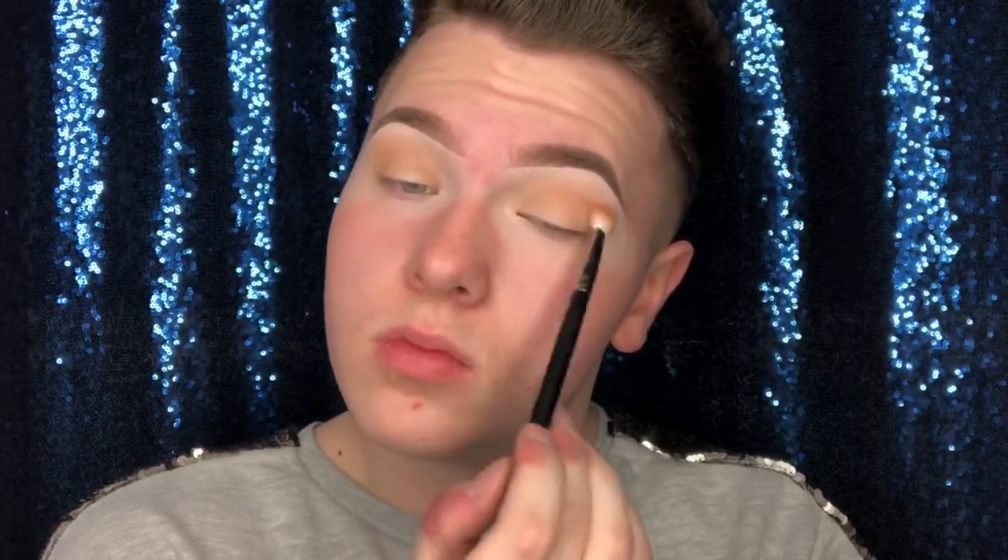The first colour I'm going in with is this really nice biscuity shade. I'm just going to start by popping that all the way from my crease — literally just buffing it in. This is going to be the base colour for us to build all of our other eyeshadows on top. Next I'm taking another shade to start deepening up my crease ever so slightly, just to make sure everything is nicely blended. There are no harsh lines — that's the whole point.